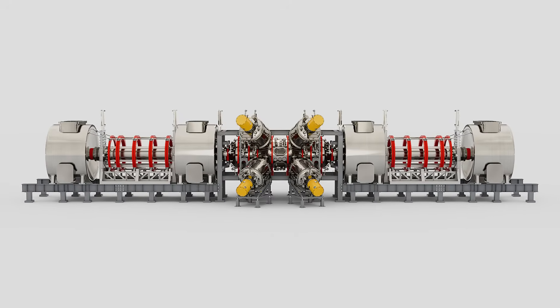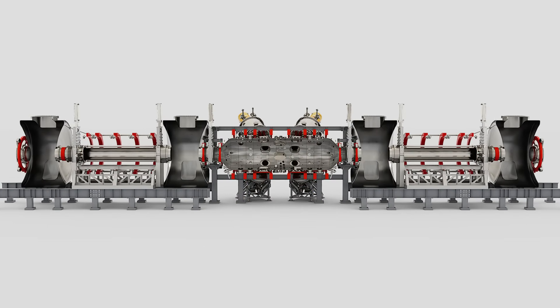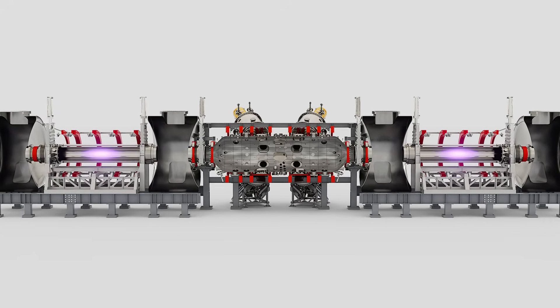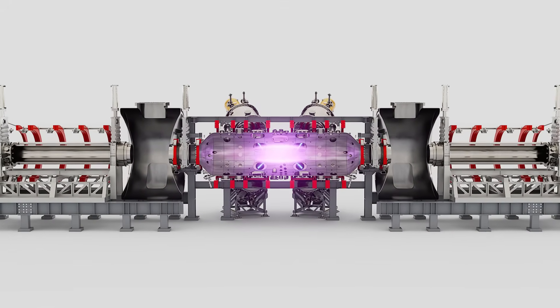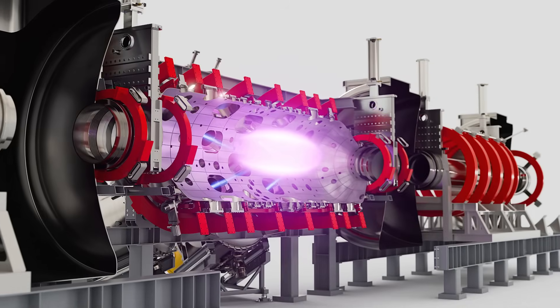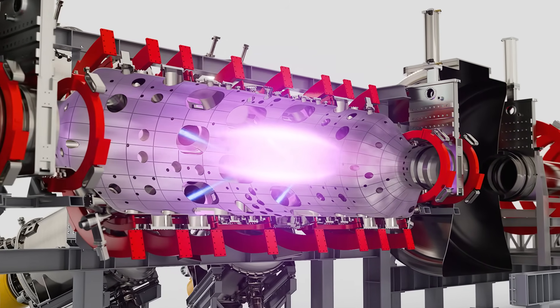Previously, TAE's fusion research machine would start an FRC plasma with a big bang. Two rings of plasma launched from opposite ends of the linear device and merged in the middle with a supersonic collision. TAE's neutral particle beam technology would then heat and stabilize the plasma even more.